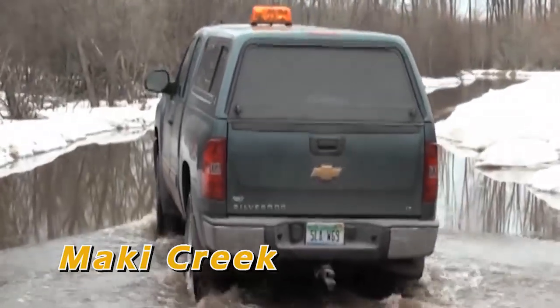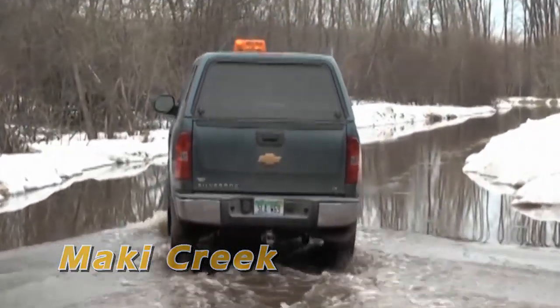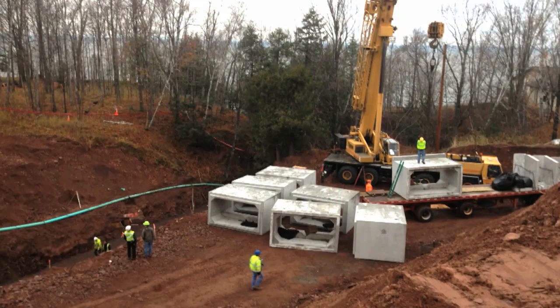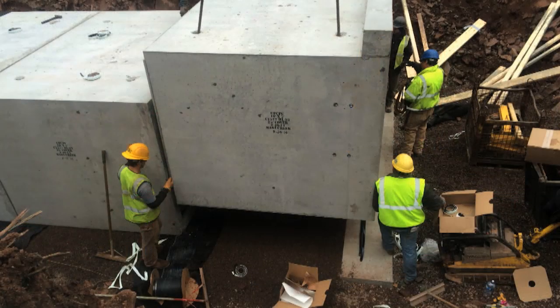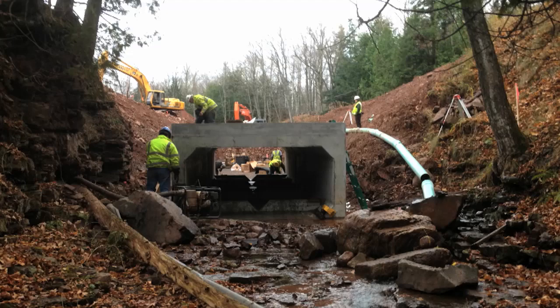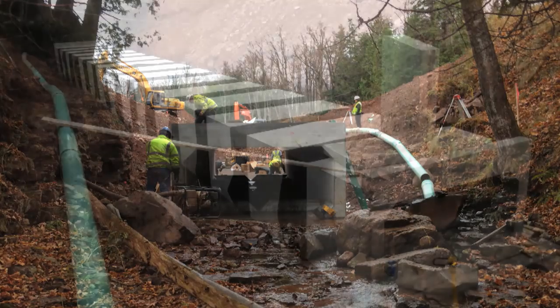In the spring of 2013, Mackey Creek in Gogebic County in Michigan's Upper Peninsula flooded from excessive spring runoff, causing the culvert where it crosses Lake Road to be washed away. As a result, county officials replaced the washed-out metal pipe in 2014 with a 10-foot by 5-foot precast concrete box culvert, which spanned 120 feet.